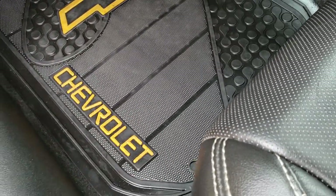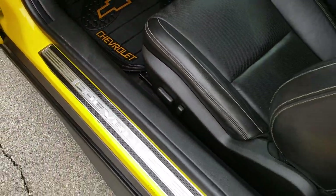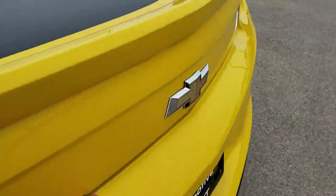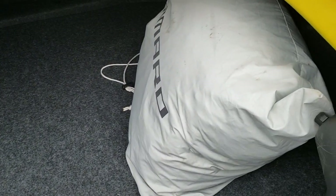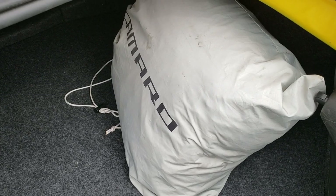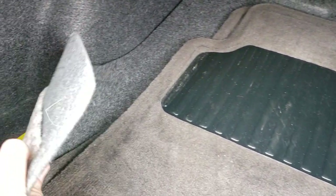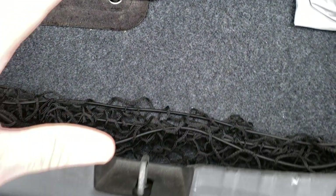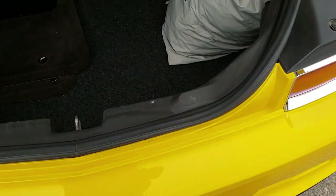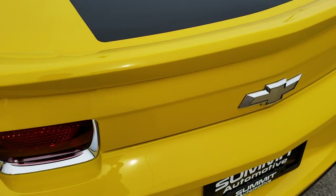We have some aftermarket Chevy floor mats, but the factory mats are in the trunk — we'll check those out right now. We do have the factory mats back here, and it also comes with a car cover, which is kind of neat. If you want to know where the code sticker is, it's right there — you can pause the video and check those codes out. And I believe it has a spare tire underneath, though it's kind of hard to get to during a video.